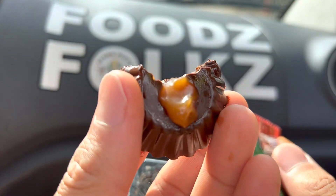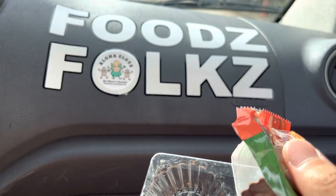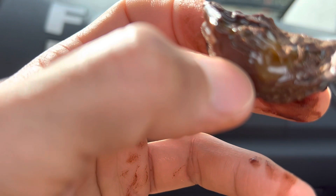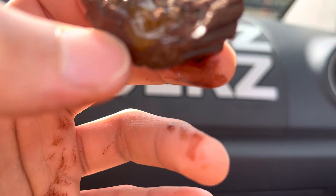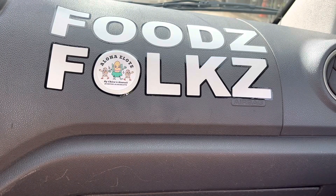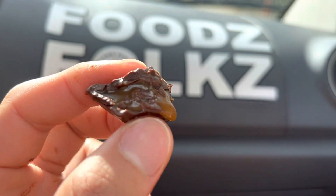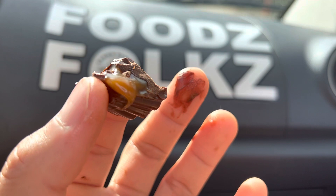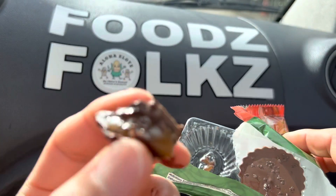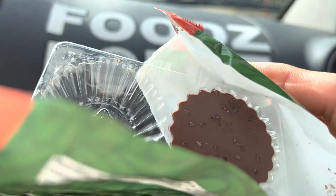Mmm. Mm-hmm. This is okay, actually. I gave it a 4.2 out of 5 stars.